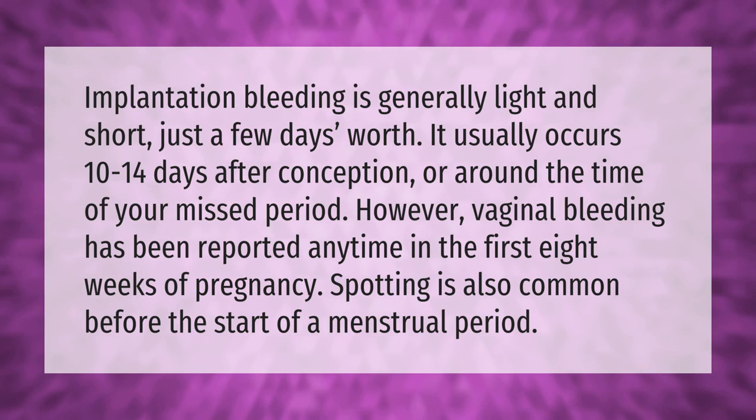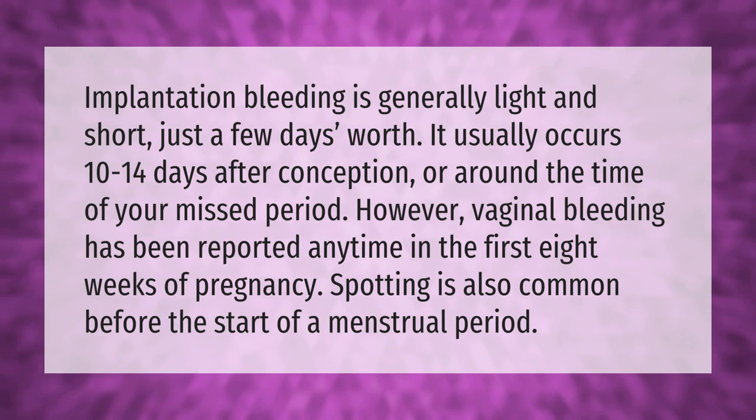Implantation bleeding is generally light and short — just a few days' worth. It usually occurs 10 to 14 days after conception, or around the time of your missed period. However, vaginal bleeding has been reported anytime in the first eight weeks of pregnancy. Spotting is also common before the start of a menstrual period.